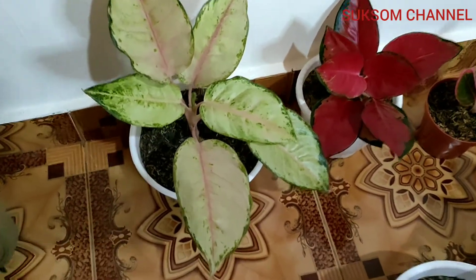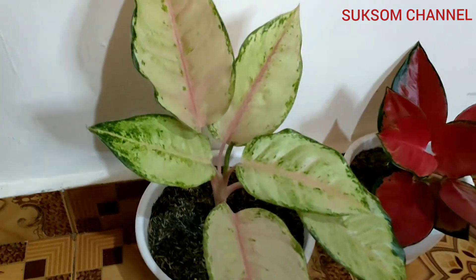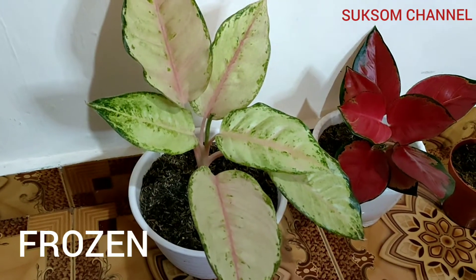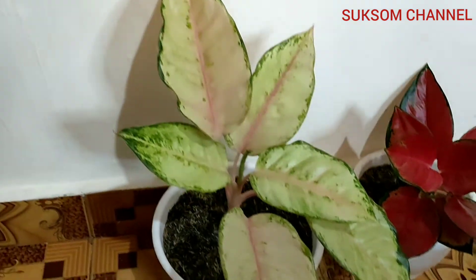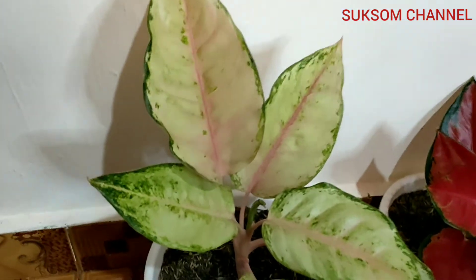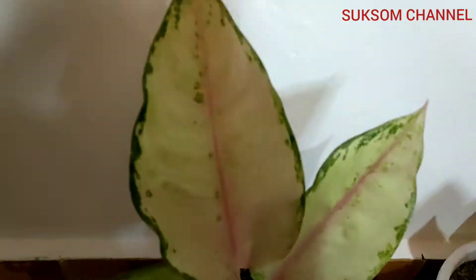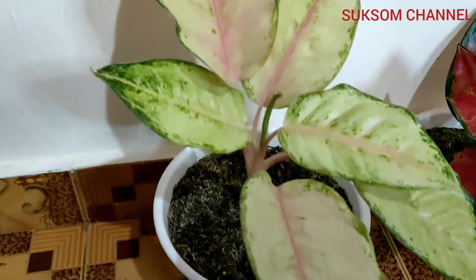We start from this one — the name is Frozen. Frozen, yeah! What do you think, do you like it? I don't know why people call this Frozen, maybe because of the color.